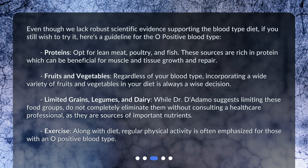For fruits and vegetables, regardless of your blood type, incorporating a wide variety of fruits and vegetables in your diet is always a wise decision. Regarding limited grains, legumes, and dairy — while Dr. D'Adamo suggests limiting these food groups, do not completely eliminate them without consulting a healthcare professional, as they are sources of important nutrients. Along with diet, regular physical activity is often emphasized for those with an O-positive blood type.